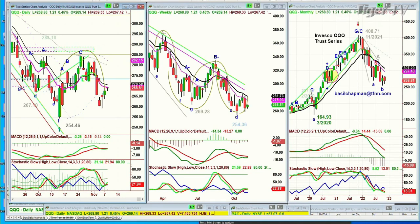The weekly chart of the NASDAQ 100 — the Invesco QQQ Trust Series — is trading up $1.25 at $268. Neither the daily nor the weekly look too good.